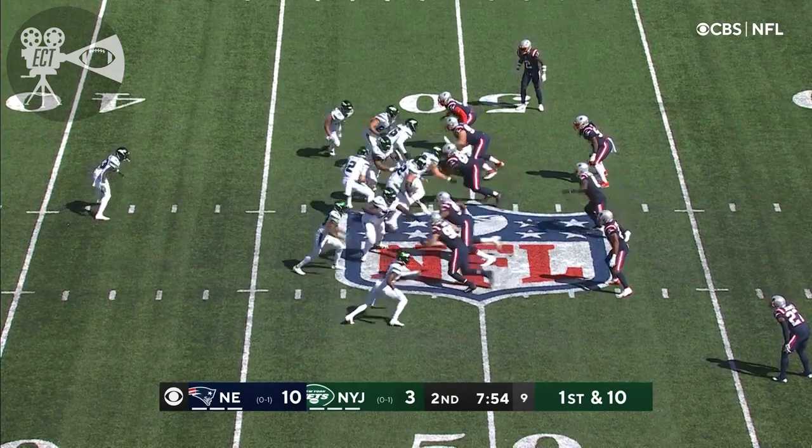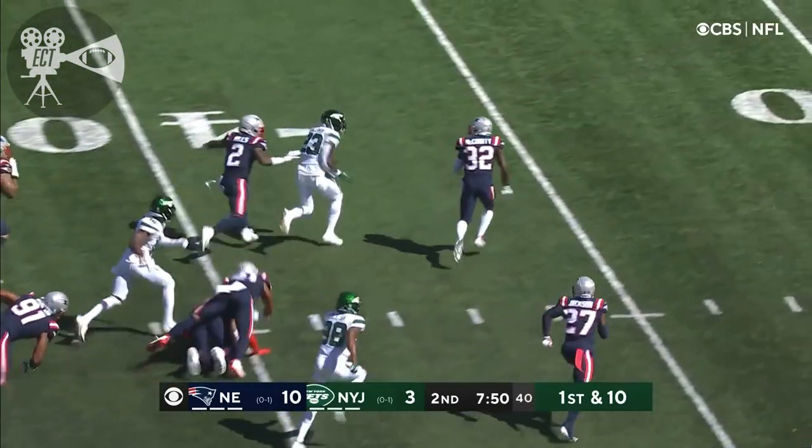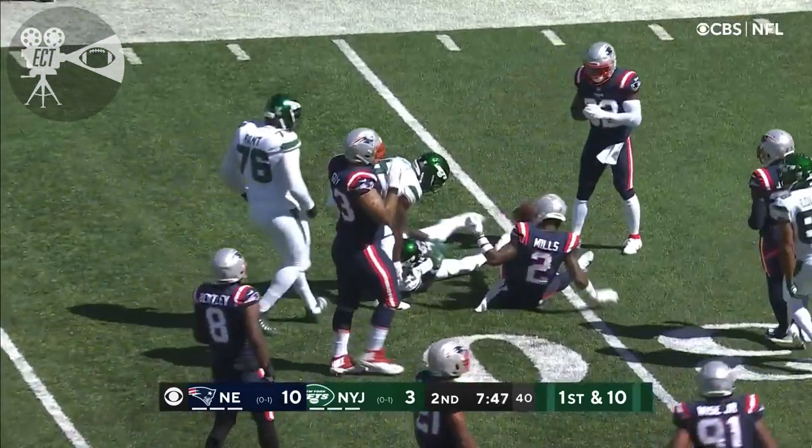New England recovers it. But then the sack — it's really turned around here in a short period of time. Tevin Coleman breaking tackles, slips his way inside the 35.